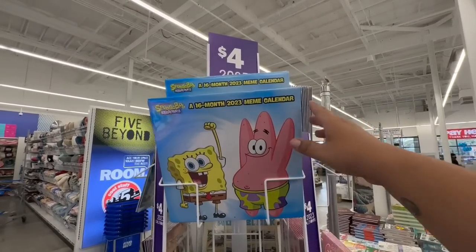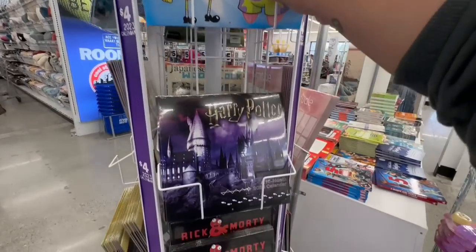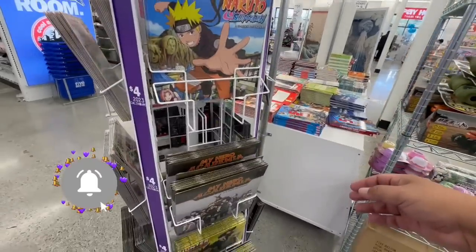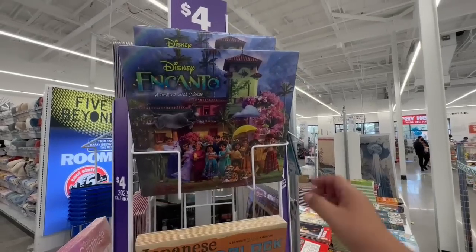They have 2025 calendars for four dollars — SpongeBob, Harry Potter, Rick and Morty, and tons more. And they also have Kanto.